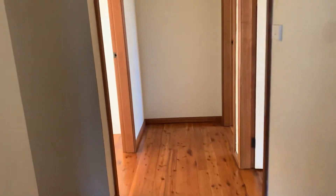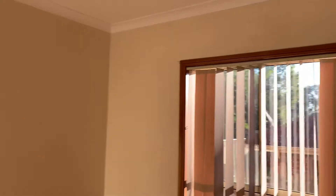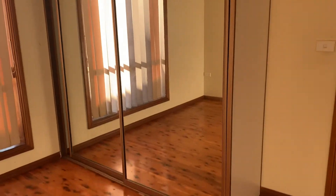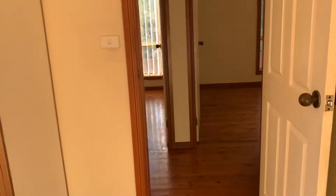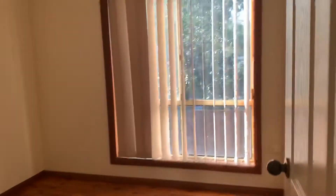We then head down to the hallway. The main bedroom includes a large built-in wardrobe with mirrors, and the room has plenty of natural sunlight. We then head to bedroom 2, which includes a walk-in wardrobe.